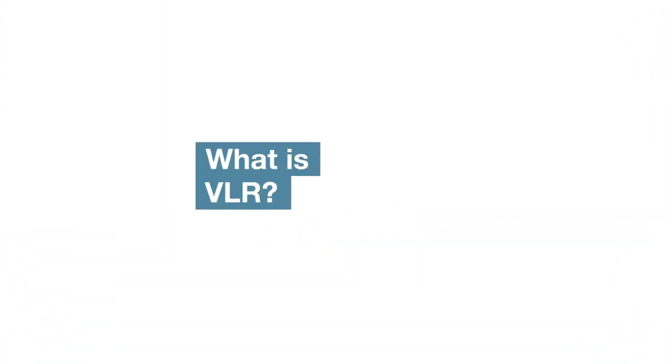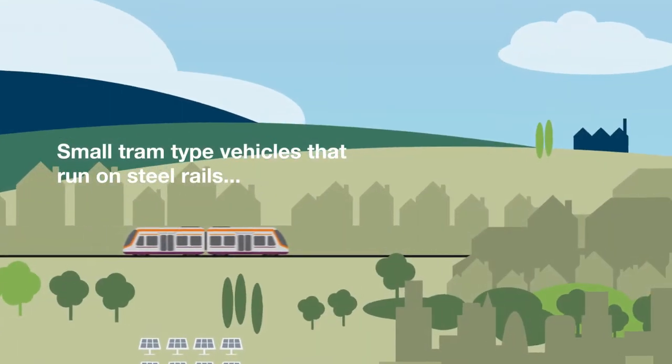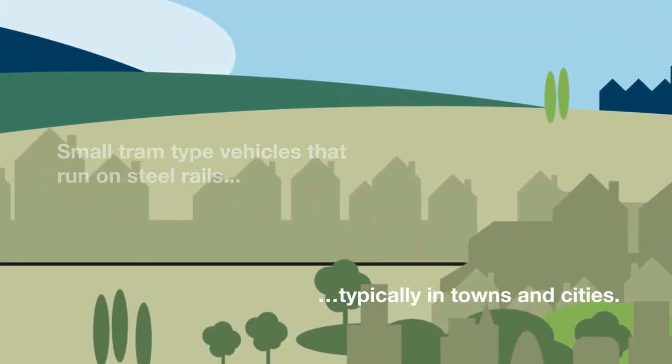What is VLR? Very light rail, or ultra light rail as it is sometimes known, describes the form of transport that is small tram type vehicles that run on steel rails, typically in towns and cities.